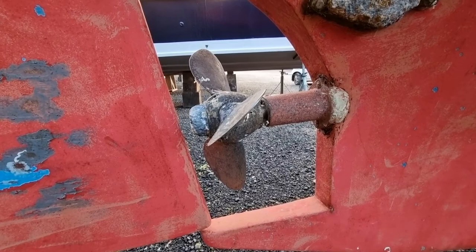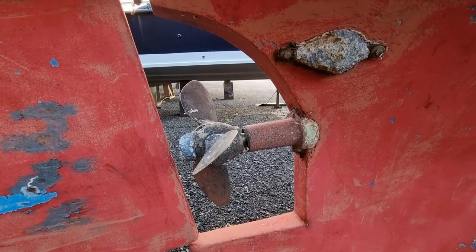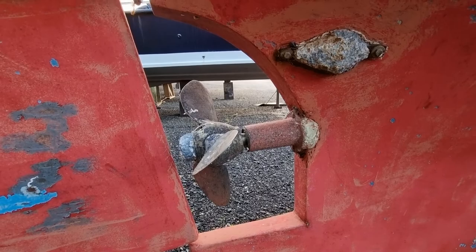As can be seen, she's got a feathering prop, which is a nice addition to get those extra knots under sail, and there's got some life left in it.